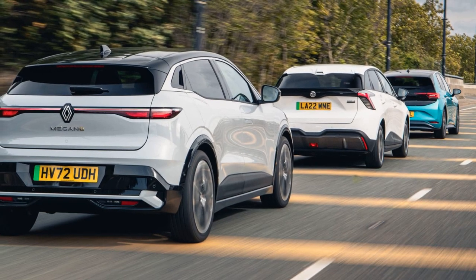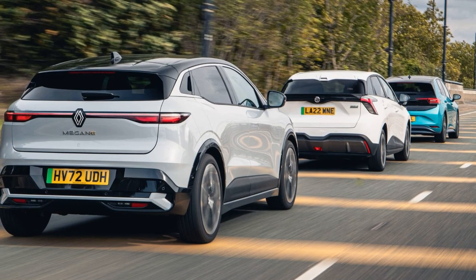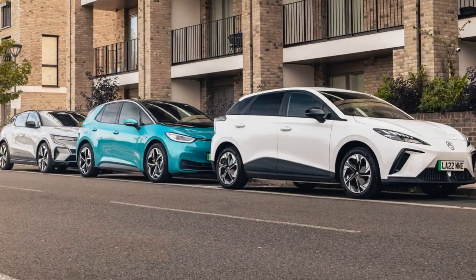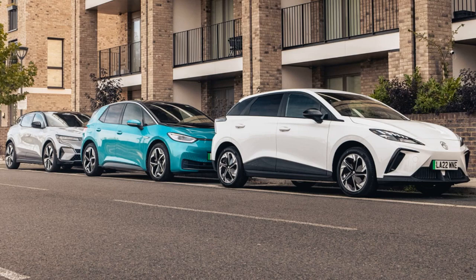The comparison involves three electric hatchbacks: the MG ZS EV, the Volkswagen ID.3, and the Renault Megane E-Tech Electric. The MG ZS EV stands out with a significantly lower price, making it an attractive option for potential buyers.